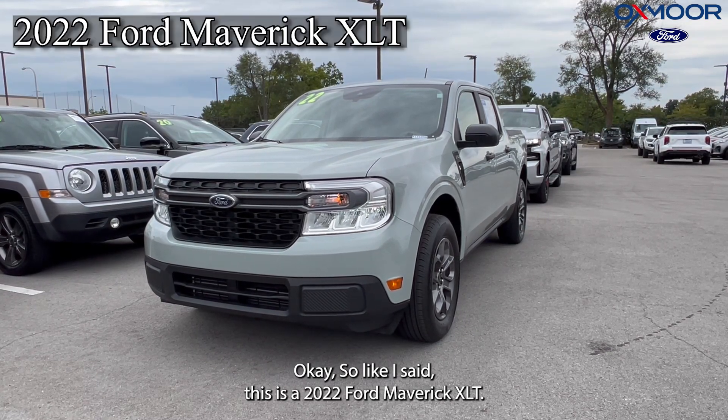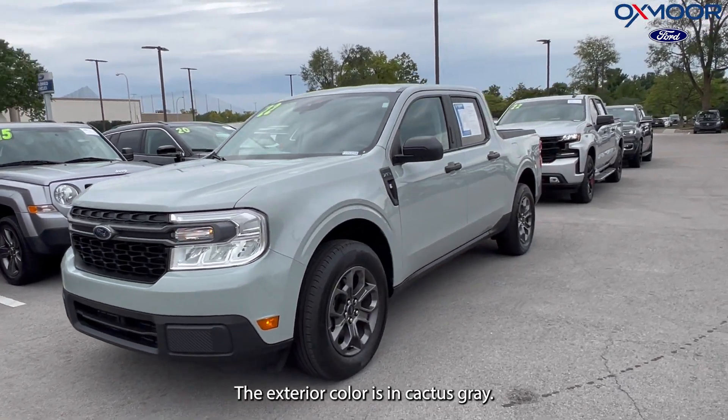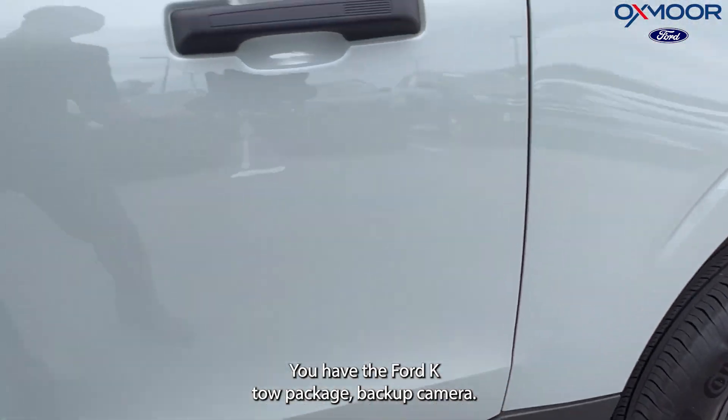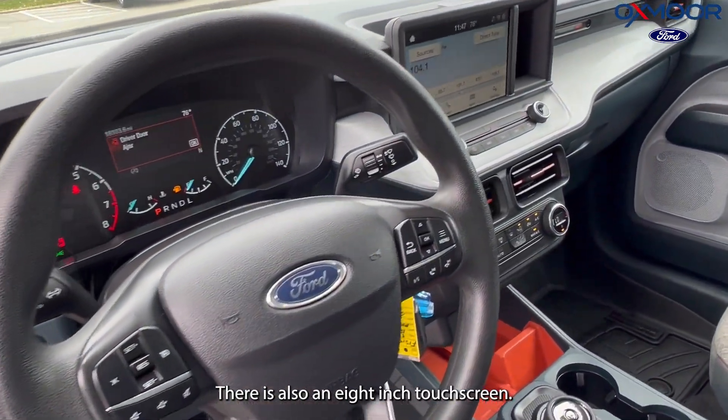This is a 2022 Ford Maverick XLT. The exterior color is in cactus gray. There are alloy wheels, you have the 4K tow package, backup camera, and there is also an eight-inch touchscreen.